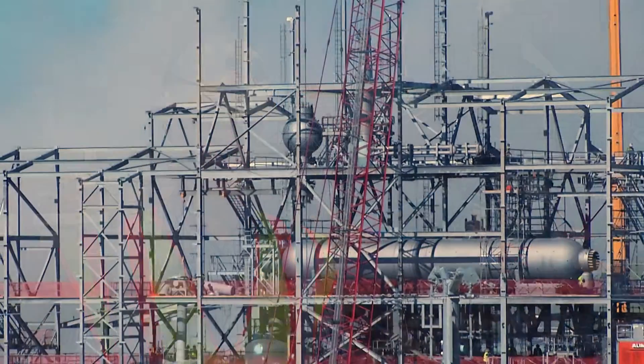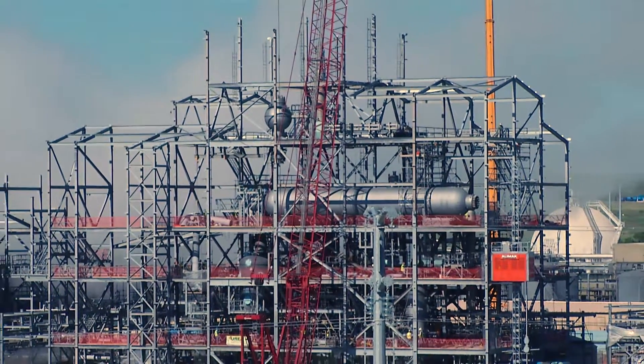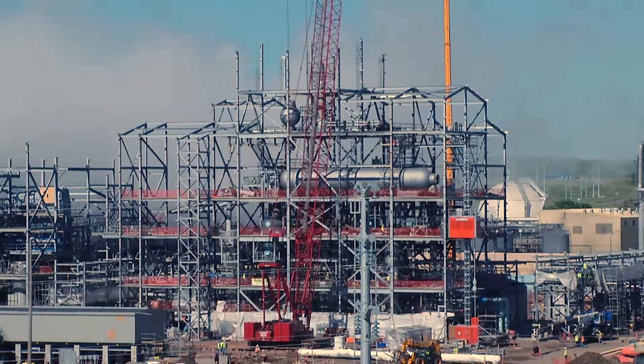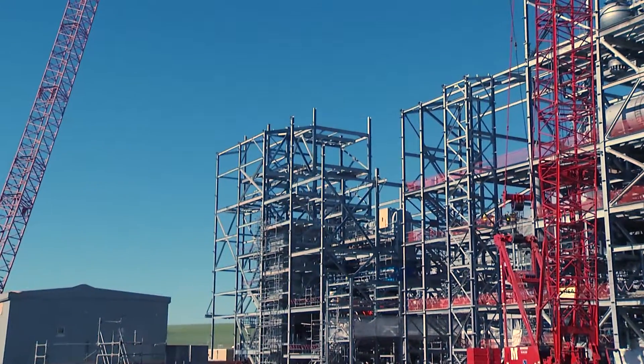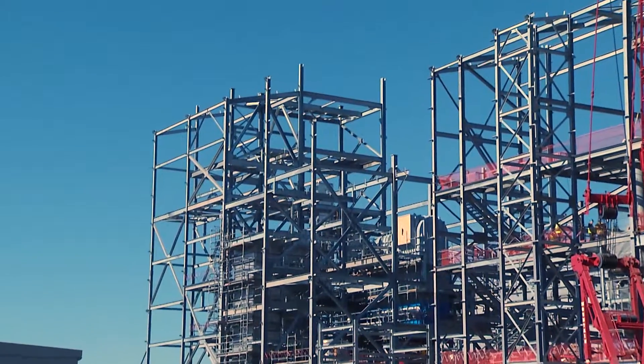In the process area, we're going to be topping out the structural and the melt building here in the next week or so. Most of our major equipment is now set and we're starting to run pipe in the melt building. Granulation is the building next to melt, and in granulation our granulator is now set and our scrubber is in the process of being erected.